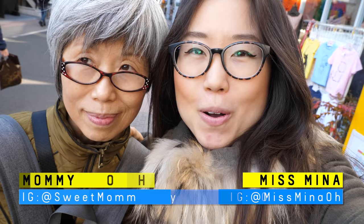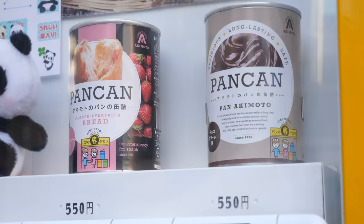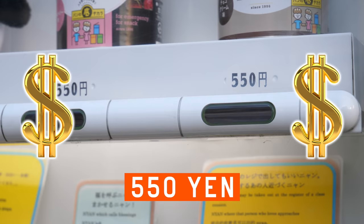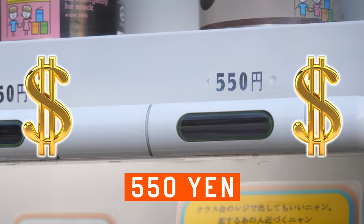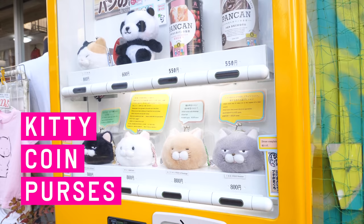Hey guys! Mamiyo and I were walking at Takeshita Street and right next to the shop where you bought a t-shirt, we found a canned bread vending machine. The one on the left looks to be strawberry and the one on the right must be chocolate. 550 yen each, which is about $5.50 US. Below the canned bread are kitty coin purses for 800 yen.